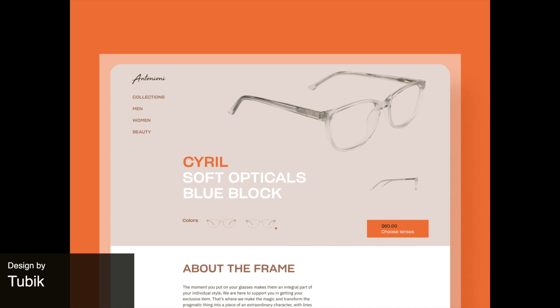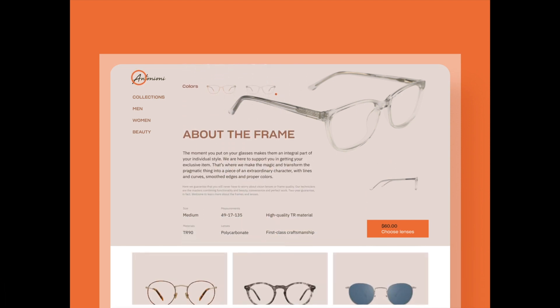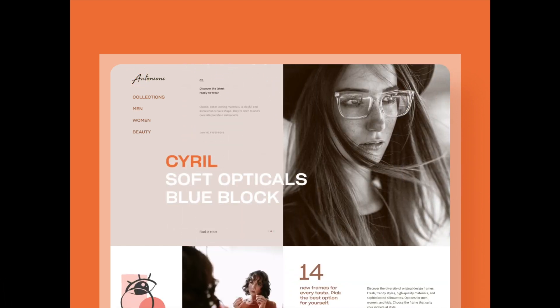Next up is a web platform for buying glasses with a very minimalist style and unusual layout and choice of color.